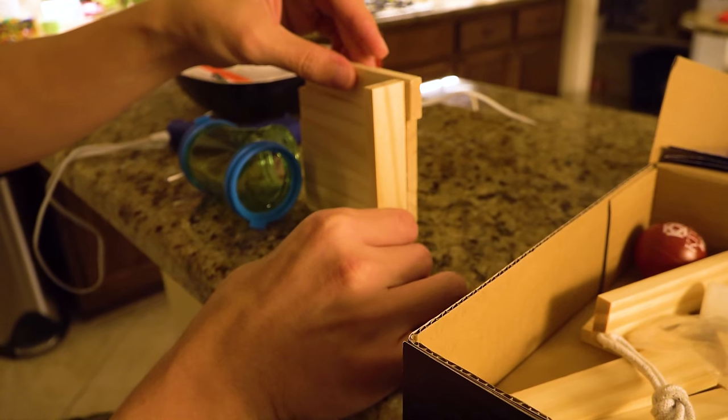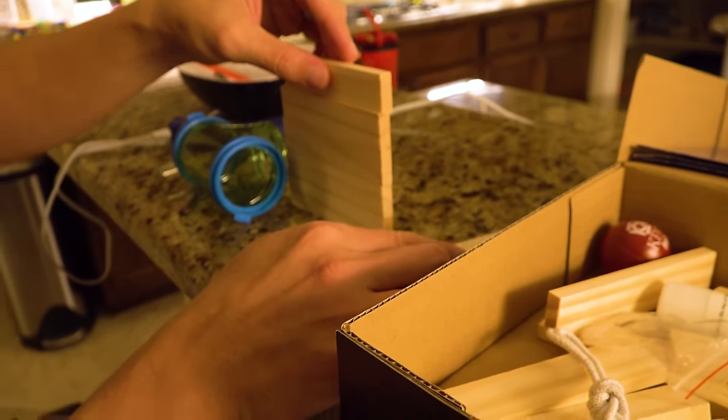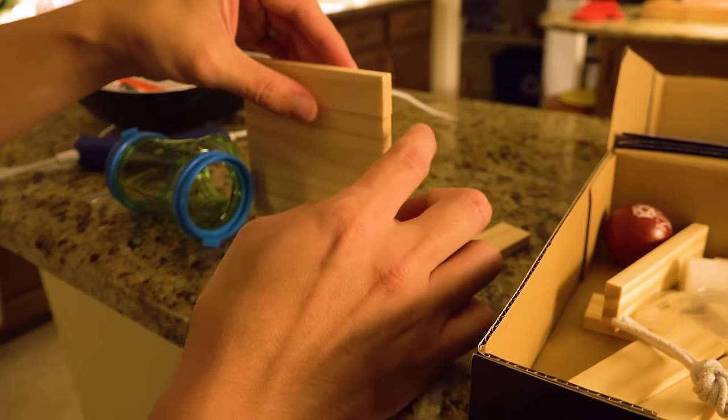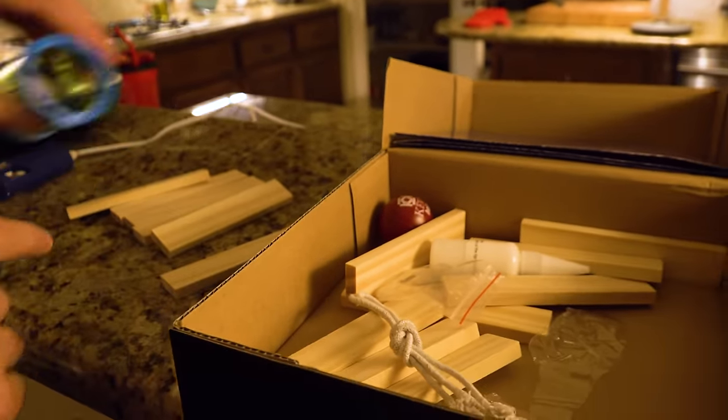Thanksgiving is coming up and Christmas is coming up. What do you think about doing like seasons? We could make little Christmas stuff for him — a seasonal hamster enclosure. I love that idea.